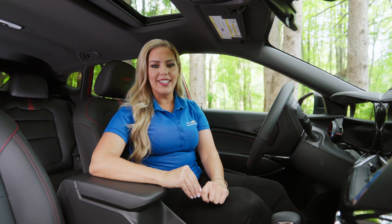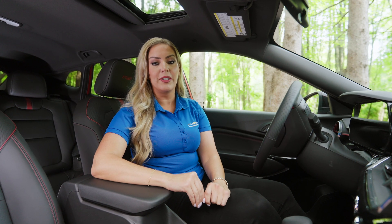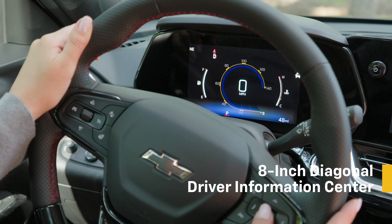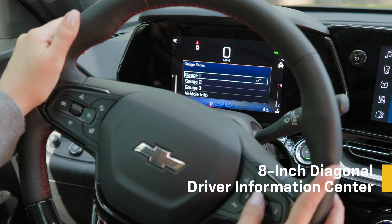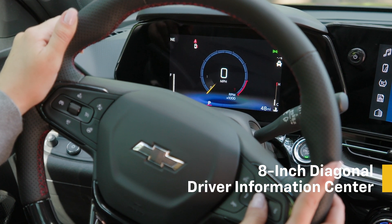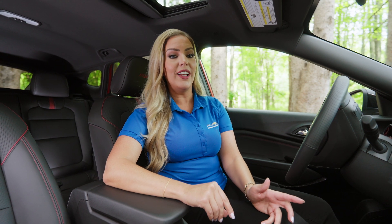Once inside Trax's cabin, you'll see generous interior space and impressive features like the 8-inch Diagonal Driver Information Center, which provides you with key vehicle information such as vehicle speed, fuel range, average fuel economy, tire pressure, oil life, trip odometer, and warning icons.